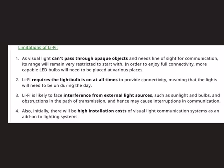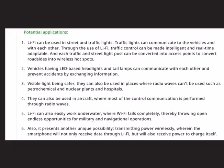Li-Fi also has limitations. Since visible light cannot pass through opaque objects and needs line of sight for communication, the range of Li-Fi remains very restricted. To ensure full connectivity, more capable LED bulbs need to be placed at various locations. The light bulb must remain on at all times — even during the day — for seamless operation. Li-Fi may also face interference from external light sources such as sunlight, causing interruptions. Additionally, there will initially be high installation costs for visual light communication systems.